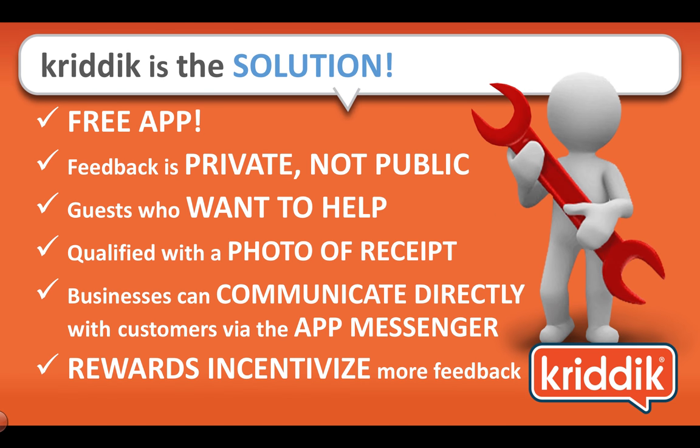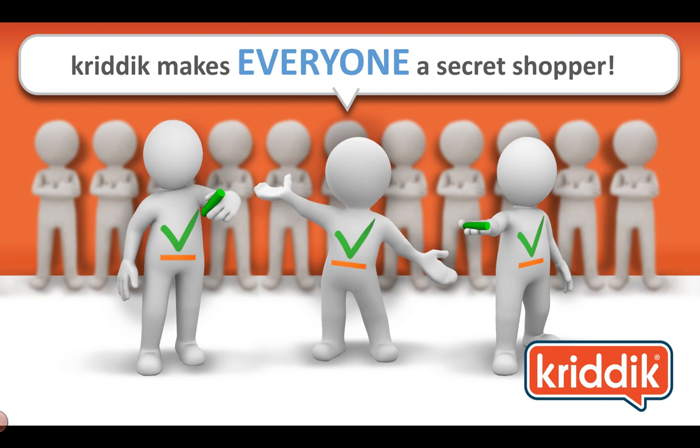Critic is the solution. It's a free app available in the Google Play or App Store. The feedback is private, and it's never public. It's guests who want to help businesses be better. It's qualified with a photo of the receipt — most receipts today come with the day, the time, the table number, the server, what they ordered, etc. Businesses can communicate directly with customers via the app messenger. And there are rewards to incentivize more feedback — those rewards come from Critic. Critic makes everyone a secret shopper, which is really great because it's real people giving real feedback, and it doesn't cost you a dime.